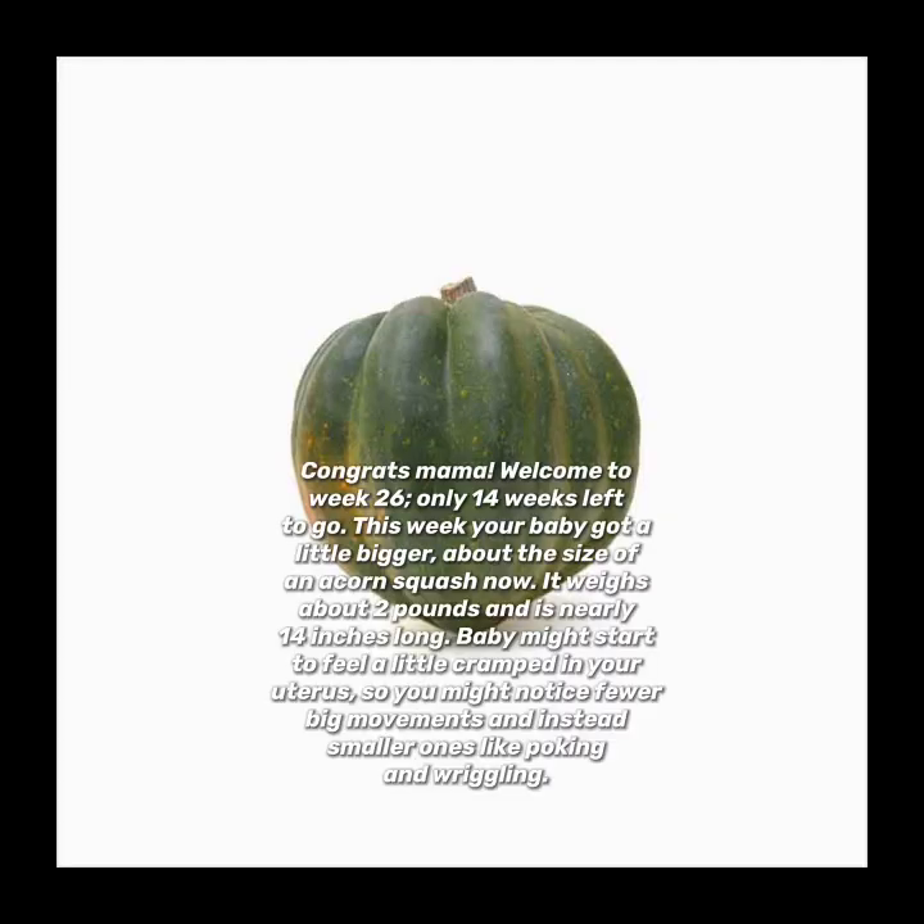Congrats mama, welcome to week 26 — only 14 weeks left to go! This week your baby got a little bigger, about the size of an acorn squash. It now weighs about 2 pounds and is nearly 14 inches long.